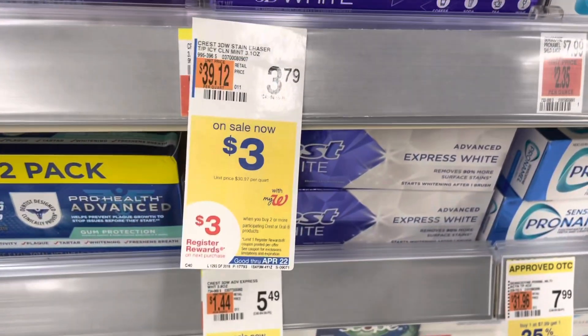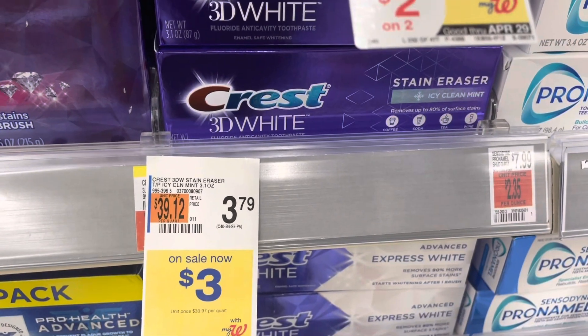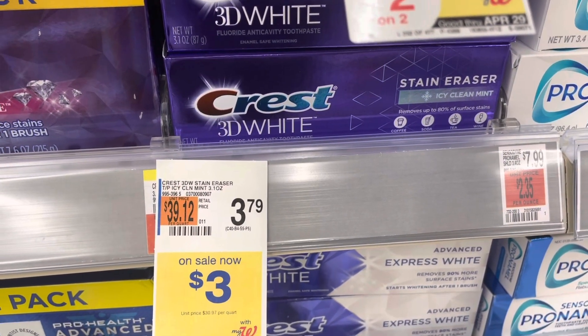Next, you're going to purchase two of the $3 Crest toothpastes. They are two for $6. And when you buy two, you get a $3 register reward. And we have a $3 off of two digital coupon, making it $3.